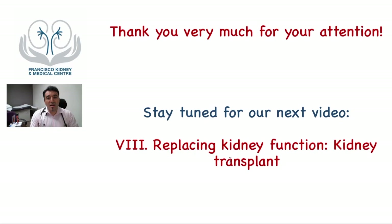I hope you enjoyed this video. If so, give us a thumbs up. Please subscribe to the channel and stay tuned for the next video, which is also on replacing kidney function — through a kidney transplant. Thank you very much. Cheers.